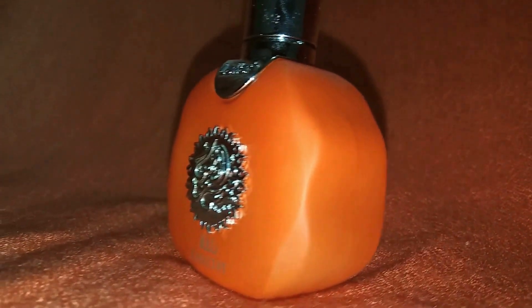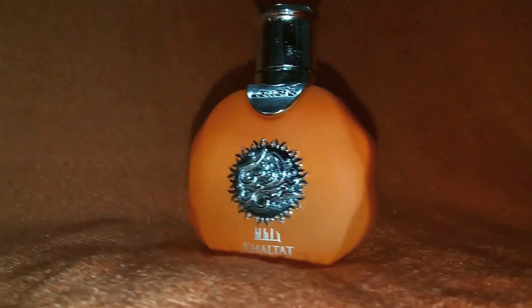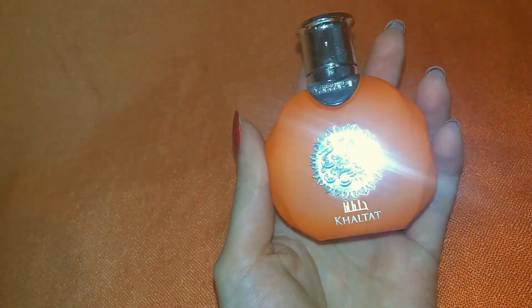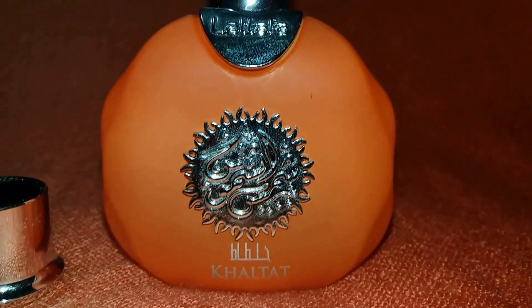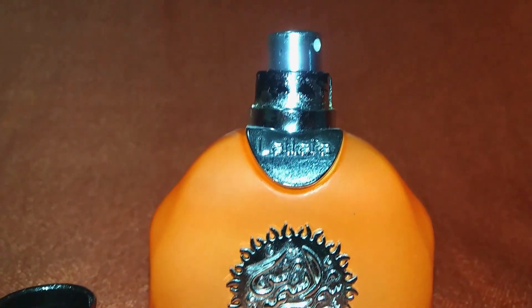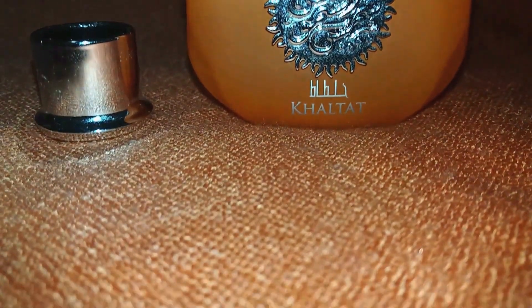I bought it because I read some reviews that said it's supposed to smell like Elixir de Merveilles. To my nose, honestly, the similarity is only in the fact that it has that Hermès DNA, but not much more. Instead, I find it very, very close to Terre d'Hermès — like 90 percent similar — just a lighter version of it.